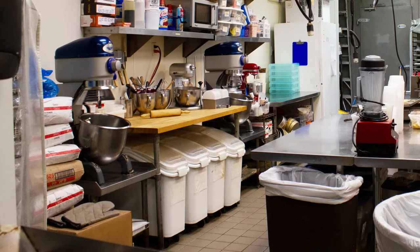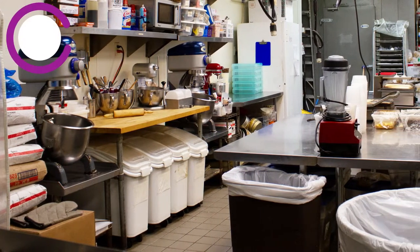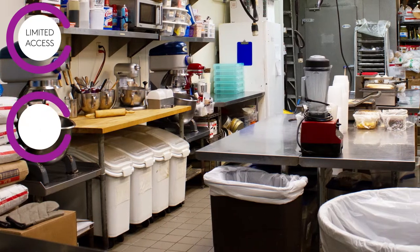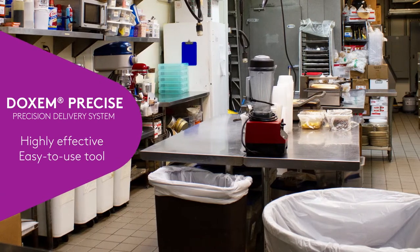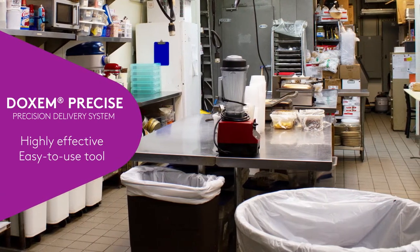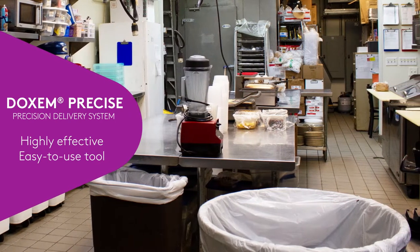Commercial kitchens can be a challenge to treat. To prevent or eliminate pests, PMPs must overcome limited access, application restrictions, and a variety of conducive conditions. With Dachshund Precise and the Precision Delivery System, you now have another highly effective, easy-to-use tool for applications in these difficult accounts and situations.